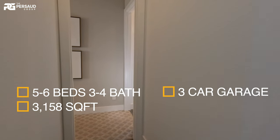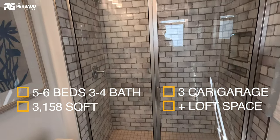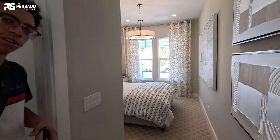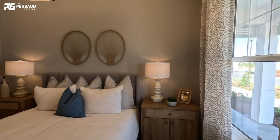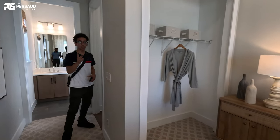As soon as you walk in, if we head to the left from the main entrance, we're going to see our initial bedroom with a full bath. Keep in mind, this is the first and only full bath on the first floor. I'm going to show you a half bath back this way, but check out the bedrooms to the left first. More details — this is actually just under 3,200 square feet.